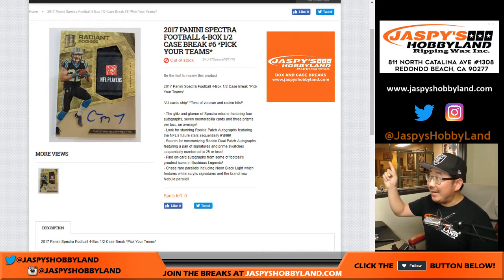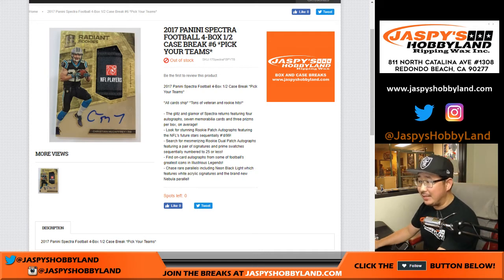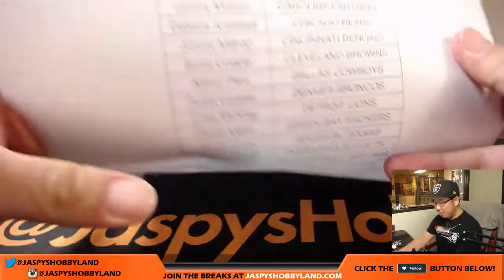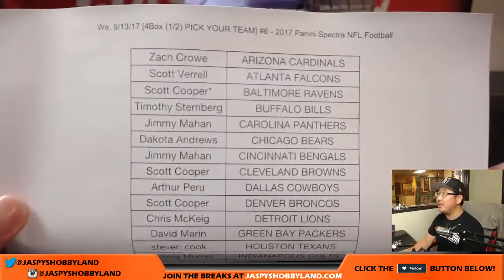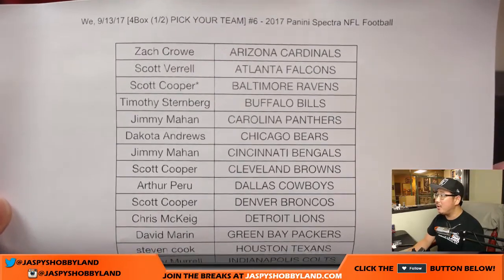Hi everyone, second half of the case — 2017 Spectra Football, four box half case, pick your team number six from jazbeeshobbyland.com. On new release day, we've been rocking and rolling on this stuff. Wednesday the 13th, thanks for spending some time with us here. Appreciate you making us part of your day.